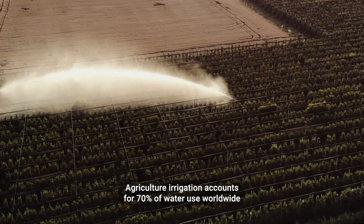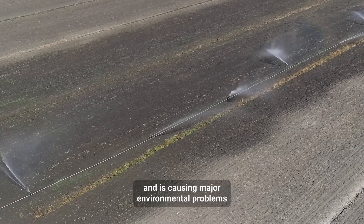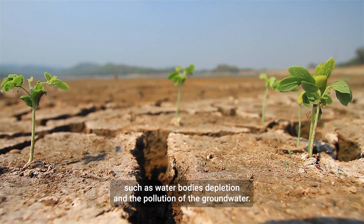Agriculture irrigation accounts for 70% of water use worldwide and is causing major environmental problems such as water body depletion and the pollution of groundwater.